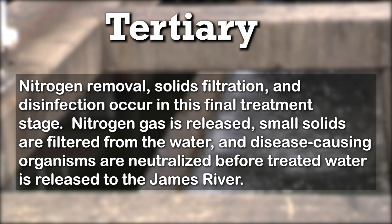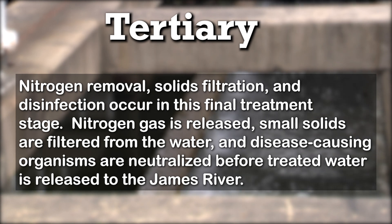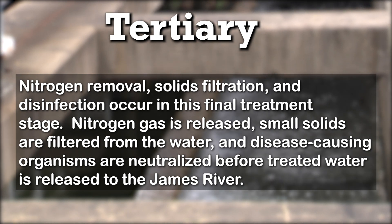Tertiary treatment: nitrogen removal, solids filtration, and disinfection occur in this final treatment stage. Nitrogen gas is released, small solids are filtered from the water, and disease-causing organisms are neutralized before the treated water is released to the James River.